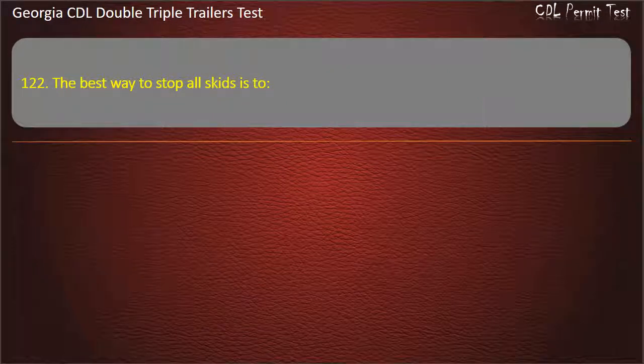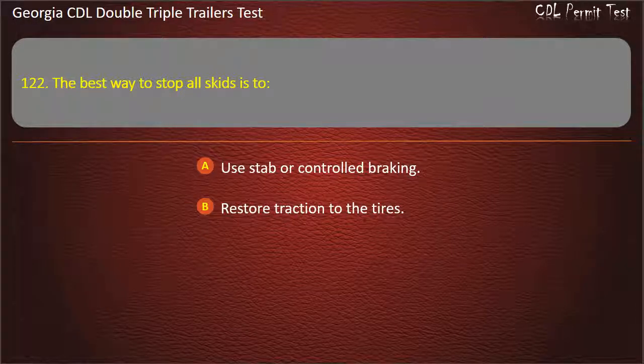Question 122: The best way to stop all skids is to? Options: Use stab or controlled braking. Restore traction to the tires. Counter-steer and accelerate. Answer: Restore traction to the tires.